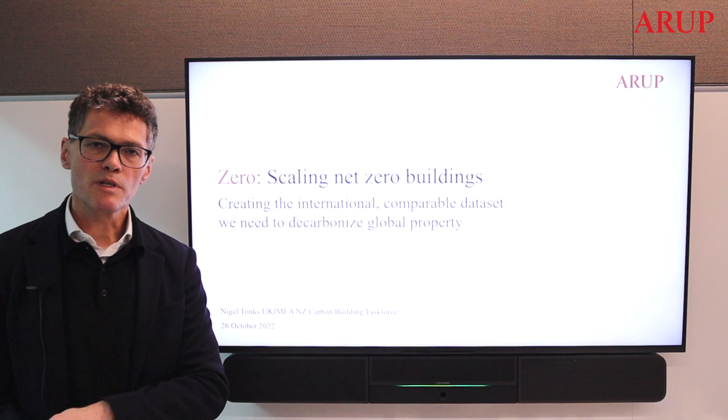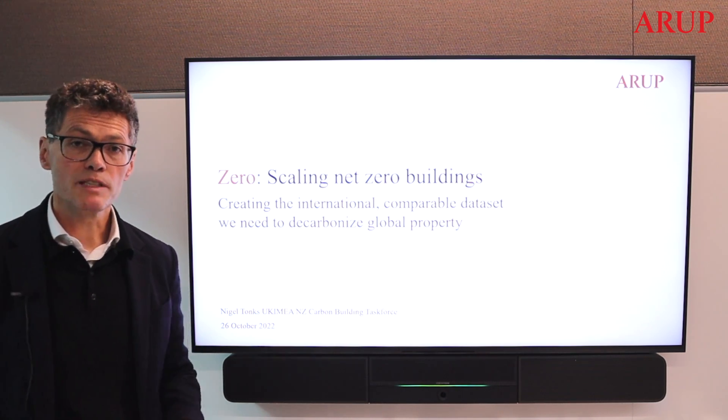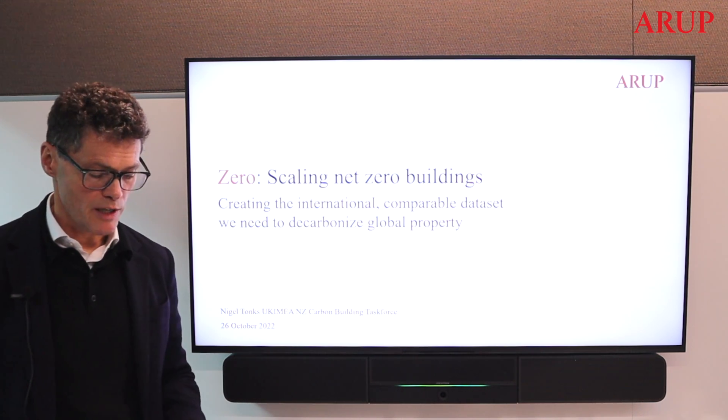It's a programme that we've invested in heavily over the last 12 months and it's with some excitement that I can share now, for the first time, some of the insights from our work.